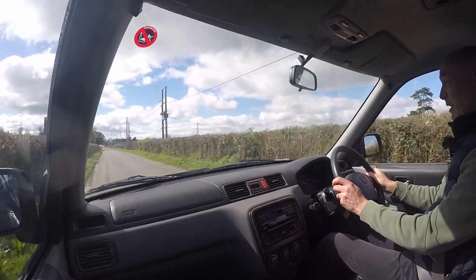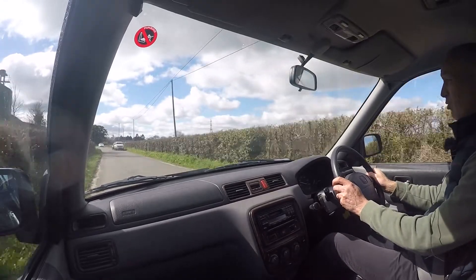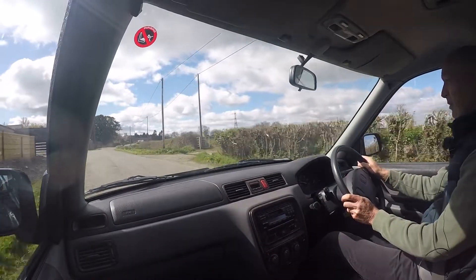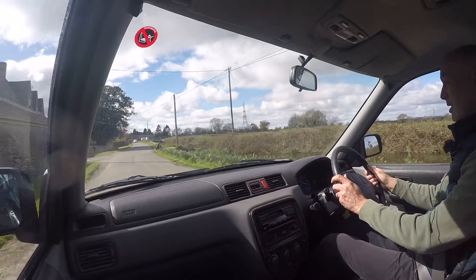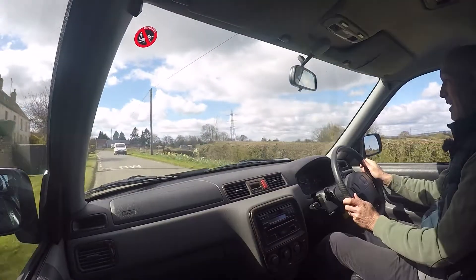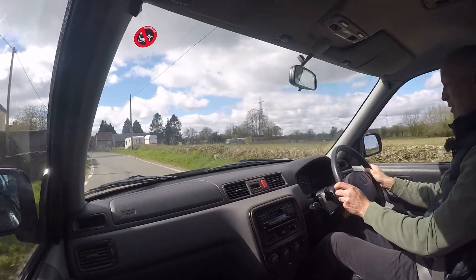The car starts absolutely instantly, and there's no issues at all with starting the car or driving the car. The engine pulls really nicely, so it doesn't seem to affect that in any way. Judging by what the previous owner said, that's been as it is for many years, so it hasn't affected him at all.